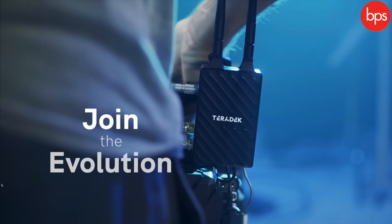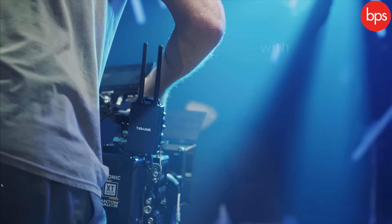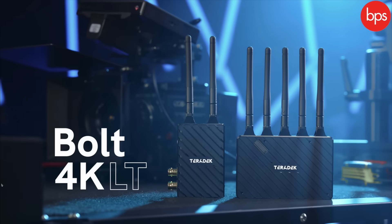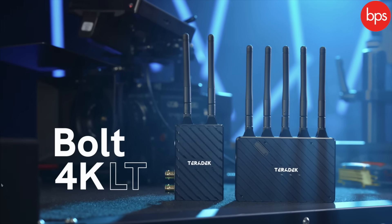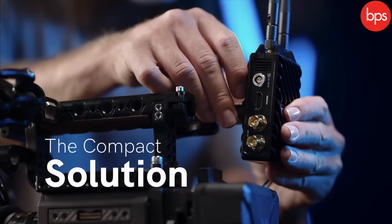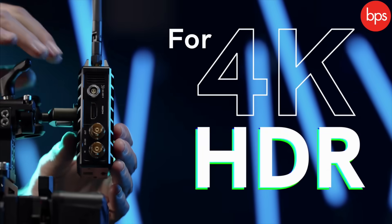It's also got a Bluetooth app and a spectrum analyzer, meaning you can check your signal strength. Out of the box, the receiver and transmitter pair beautifully — it was literally push on, push on, connect, and away we went. That ease of setup is really, really nice. So that's a quick look at the Teradek Bolt 4K LT 750.